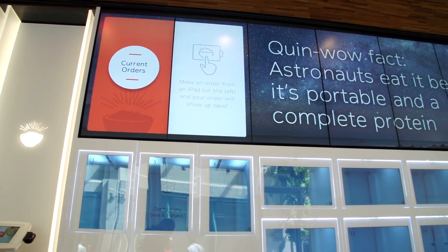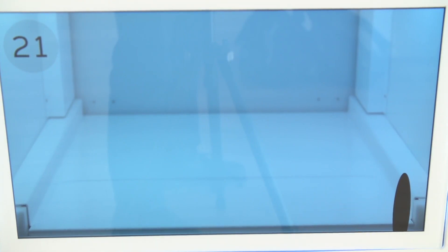While you're still going to have to leave your desk to go to Itza, the fact that you can just order on the iPad, pick it out of the cubby and go back to your desk, means it's really about the most productive way you can get lunch without having it delivered right to your door.